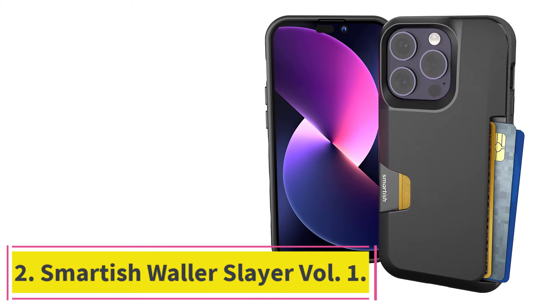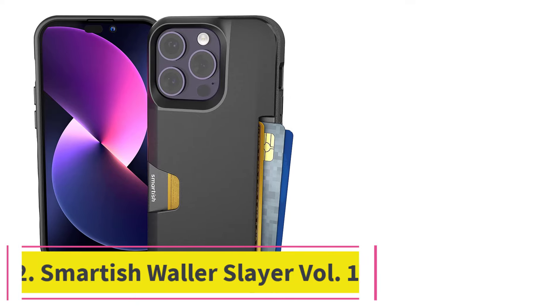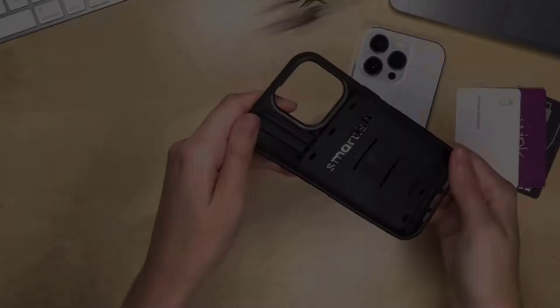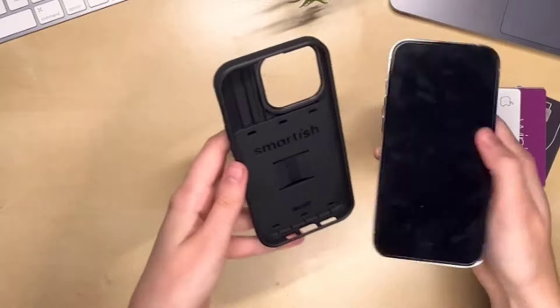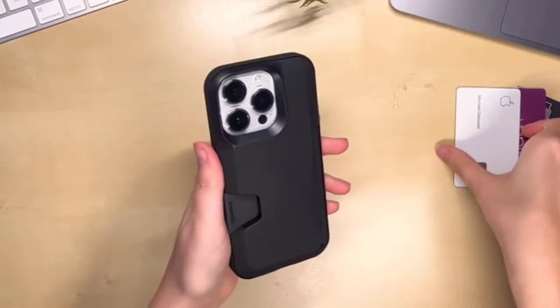At number 2: the Smartish Wallet Slayer Volume 1. Gone are the days of those quick-to-flake folio cases we all got off eBay — some of us still use them, and that's totally fine — but now there are plenty of options that don't disintegrate.